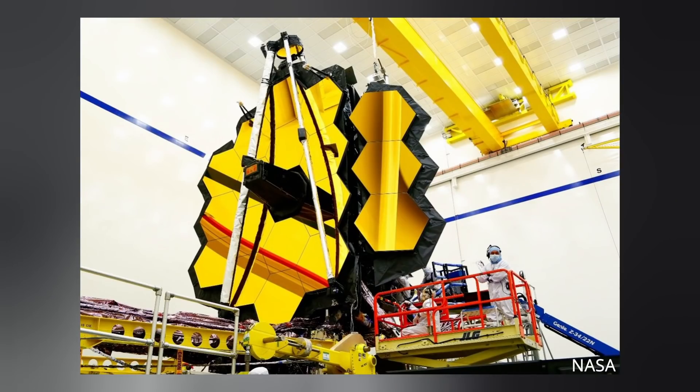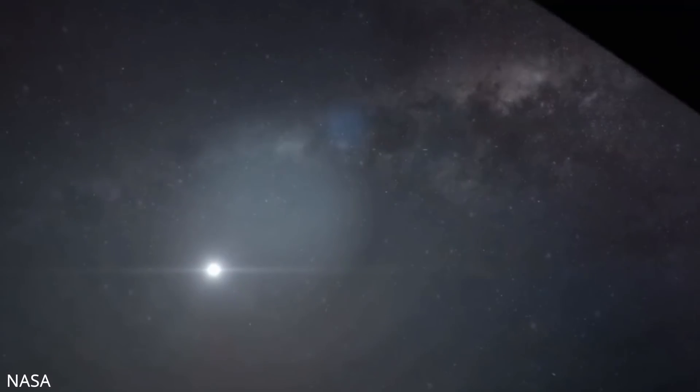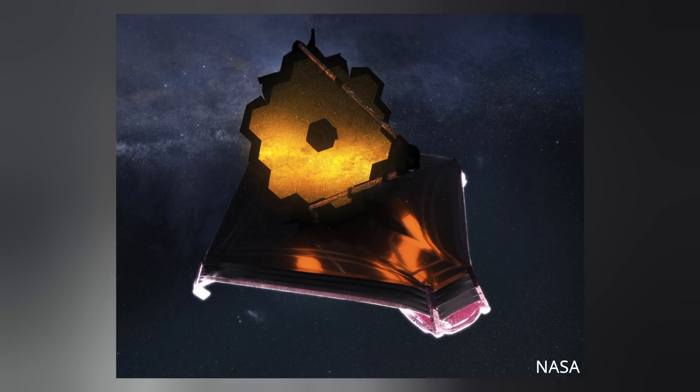This mirror comprises 18 smaller mirrors, and NASA will soon begin moving each of them, as well as the secondary mirror, in preparation for alignment. But before that happens, the telescope will spend the next five months cooling down and calibrating each of its four scientific instruments. Only then will James Webb take its first images.